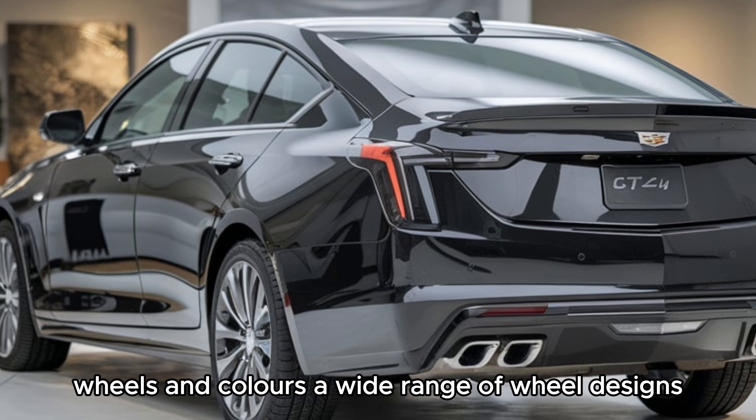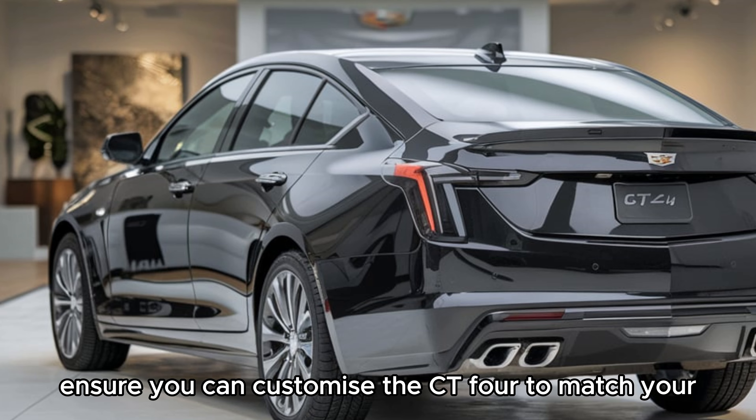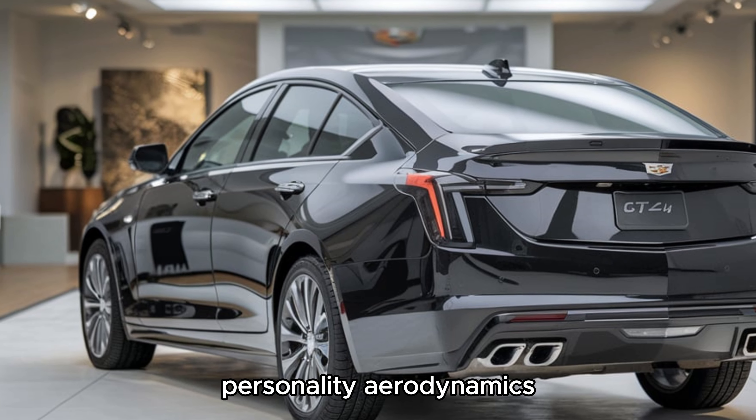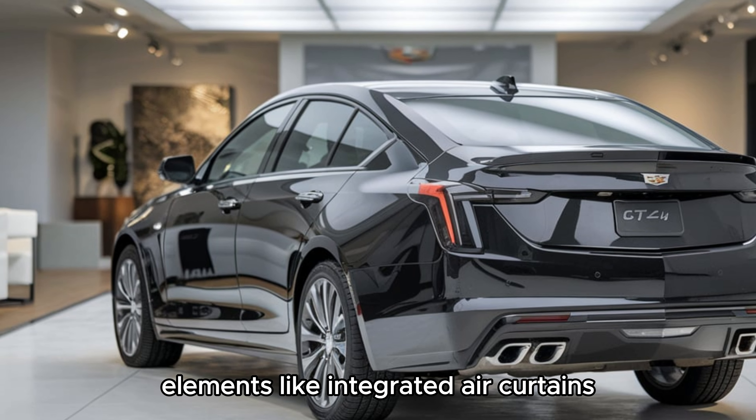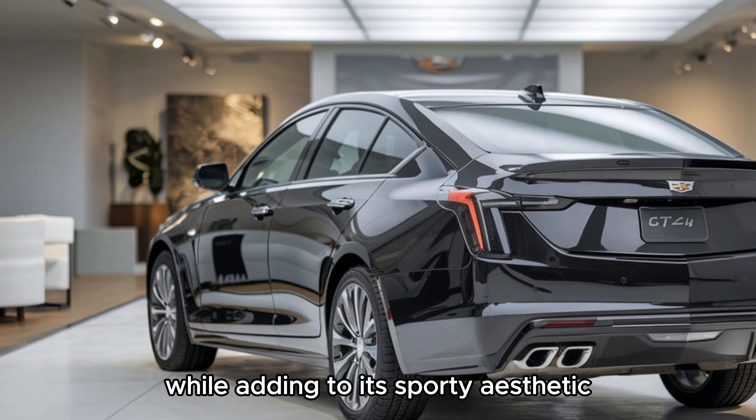A wide range of wheel designs and a vibrant palette of paint options ensure you can customize the CT4 to match your personality. Functional aerodynamic design elements, like integrated air curtains and a rear spoiler, enhance performance while adding to its sporty aesthetic.